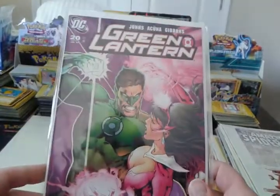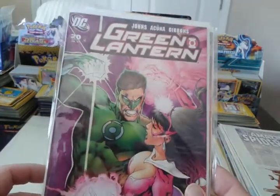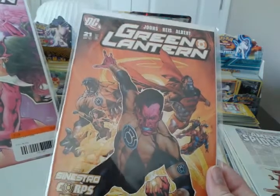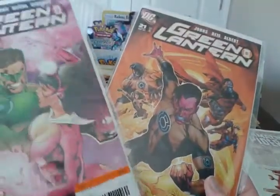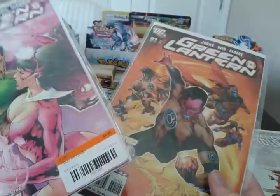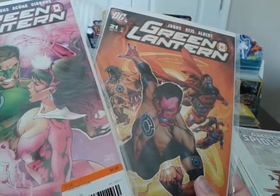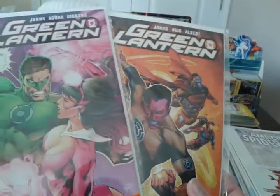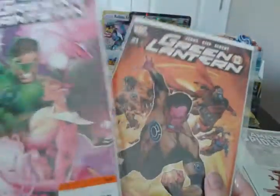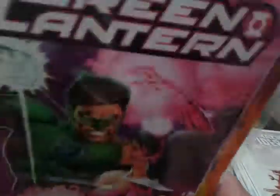Then I picked up from Geoff Johns' 2005 run on Green Lantern, right after Rebirth — I picked up number 20 and number 21, both at a dollar. They actually had almost the whole run through about number 30, just missing number one. I wasn't going to pick up all of them, but when I looked them up on mycomicshop.com, the prices have cooled off a lot in the last few years — unfortunately, because these used to be hot comics. That just goes to show you, some comics stay hot and some, unfortunately, do not.